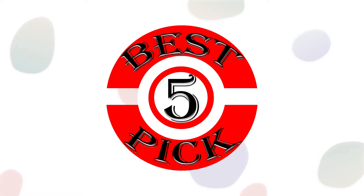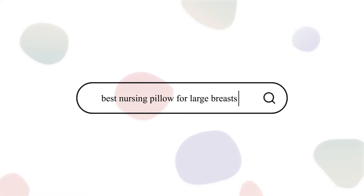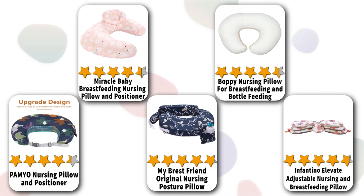Hello friend, welcome to Best 5 Pick. Mothers with larger breasts complain that standard breastfeeding pillows do not fit them because the opening is too small. So in the next few minutes we are going to talk about the 5 best nursing pillows for large breasts. Please stay with us until the end and don't forget to subscribe to our channel.